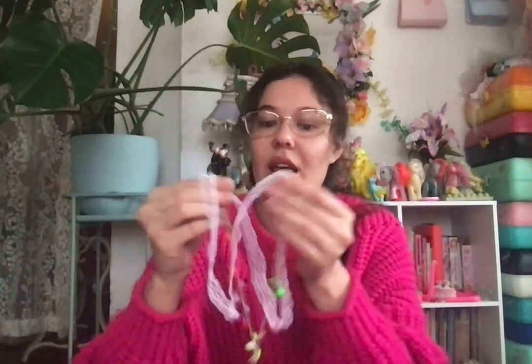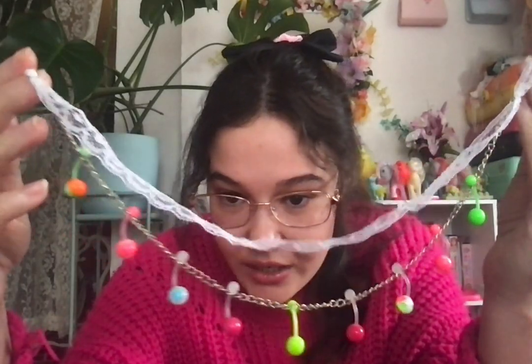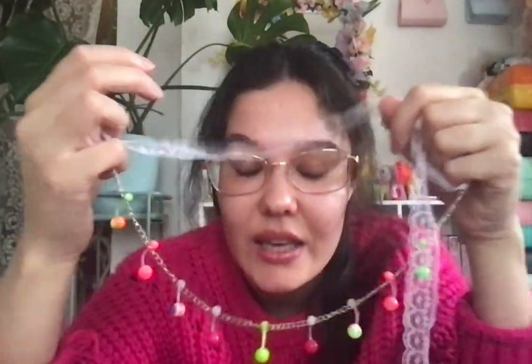Then this one I made yesterday — I wanted to incorporate lace. It was actually my mom's idea because she's an artistic genius. You can wear it two ways: you can put this over your head and tie it in the back, or you can have the lace hanging and tie it in the back, so it's like a choker and a looser part. Those are my two handmade necklaces and I'll be making more.